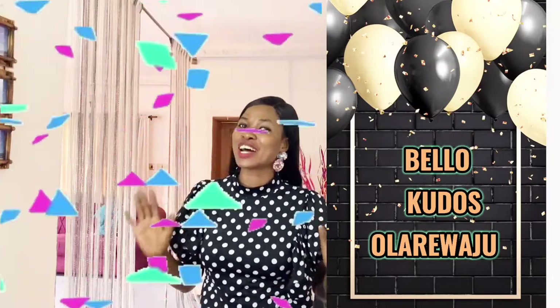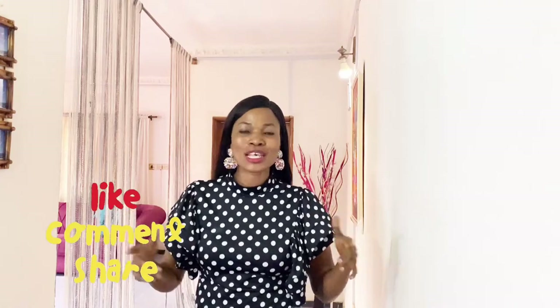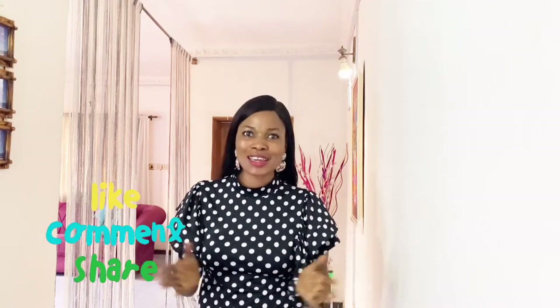Our shout-out this week goes to Belo Kuduz Olariogu — thank you so much for joining us. We are happy to have you as part of our community; it means a lot to us. Please continue to grow in better heights.